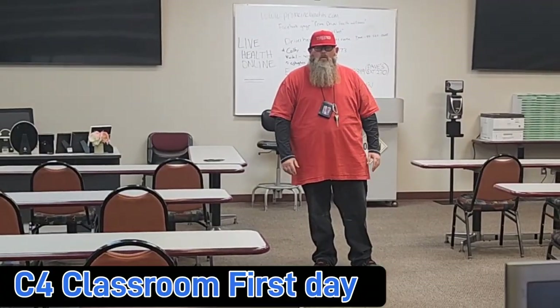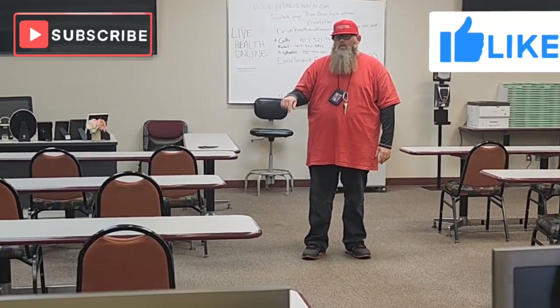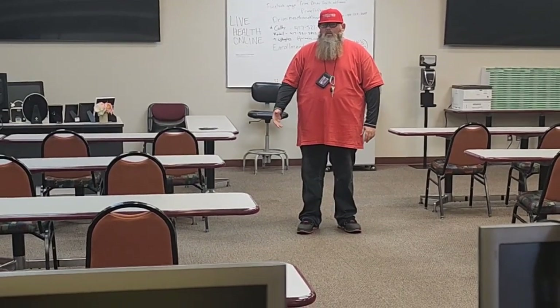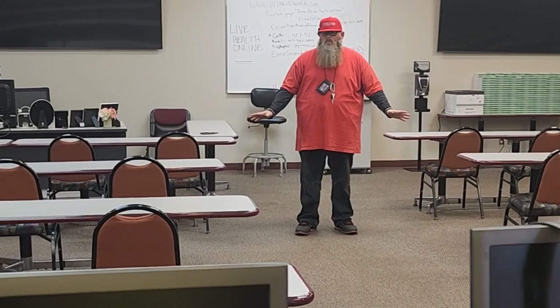This is the inside of the C4 classroom. Your first day of orientation, you will be in this classroom at the time they give you. Come sit down in this room — do not be late. If you're late, odds are they're going to talk to you about sending you home. So make sure you're on time.